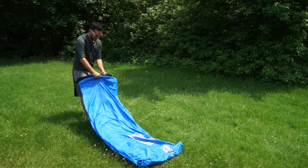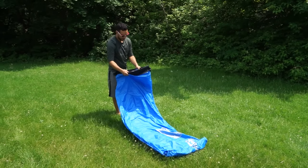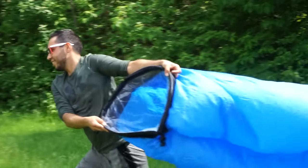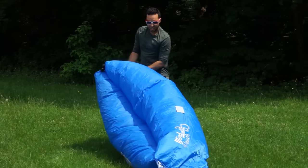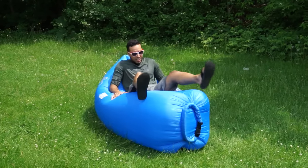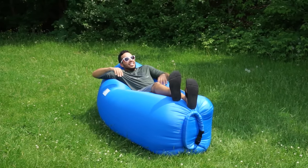So literally you take this out and it's this big huge bag, and you just open it up and run around collecting air in it. Then you seal it up and there's a little clip so you can seal in the air, and it turns into this inflatable hammock. What's really cool about it is it's also waterproof and it floats, so you can lounge on it in a pool or in the ocean.